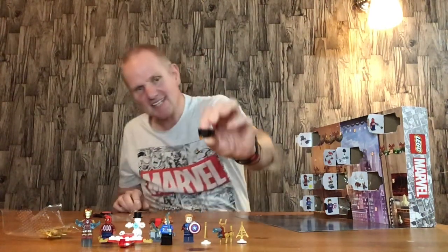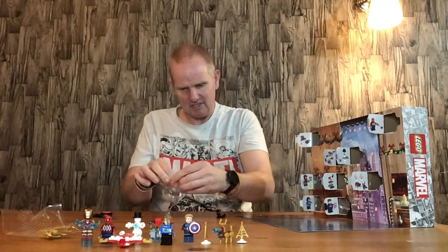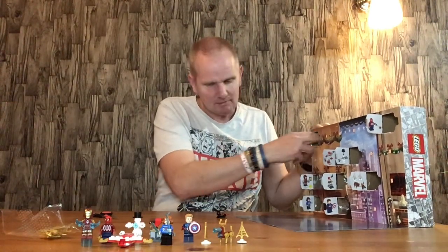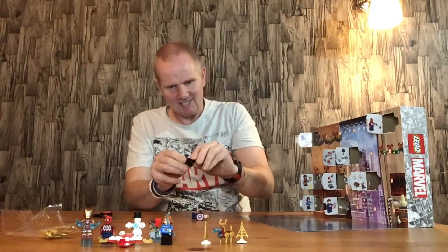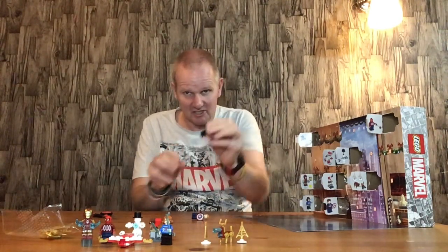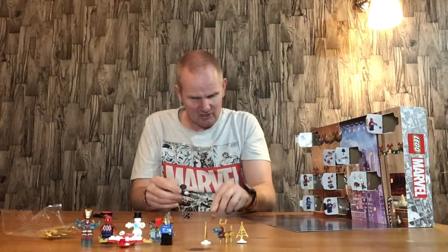So Captain America has a little jet pack as well. Make sure it's all attached properly because you want it to look good. There's a spare little flame bit in there — those bits are always handy to keep. We'll stick in the jet pack. This is a nice little build for a jet pack. Apart from that one specialised bit, I'm quite sure you could buy that from Lego, Bricklink, or somewhere like that.